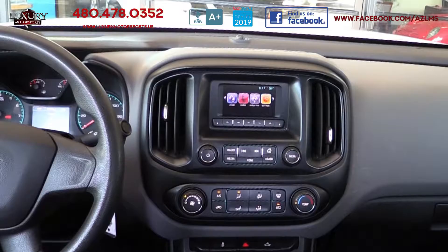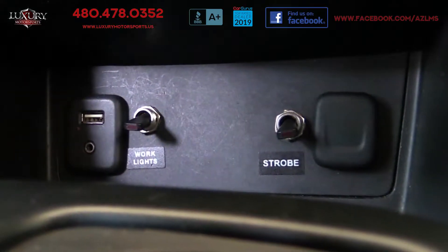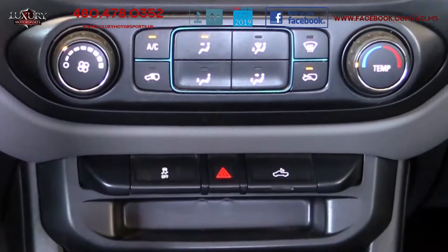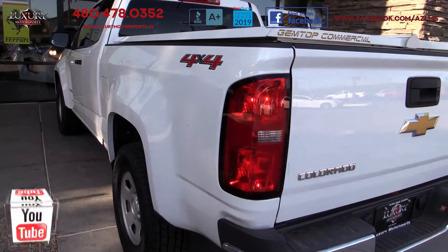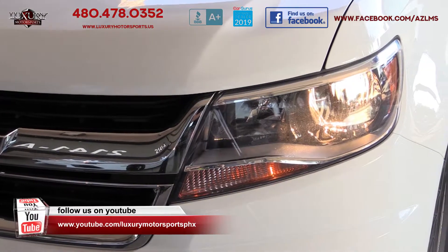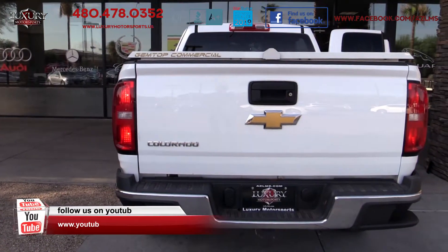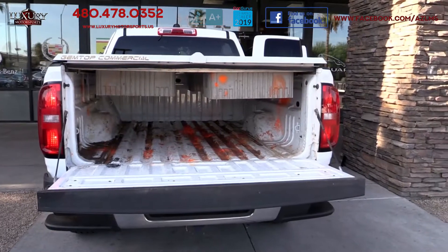It is OnStar equipped, with power accessories, work and strobe light setup, traction control, and cargo bed light. The exterior features a reverse warning alarm, daytime running lights, a gem top commercial lockable hard tonneau cover, and storage compartments within the bed.